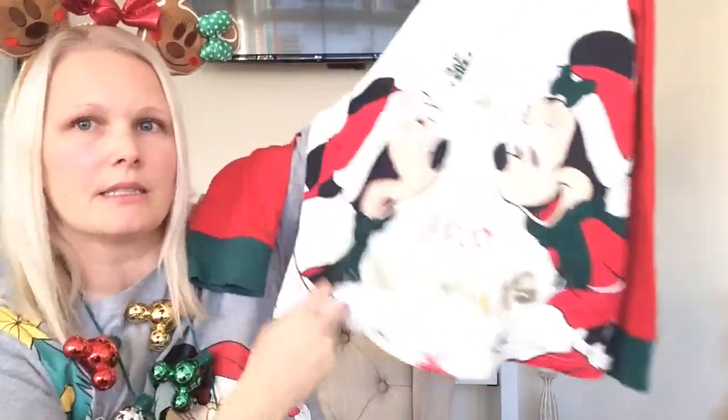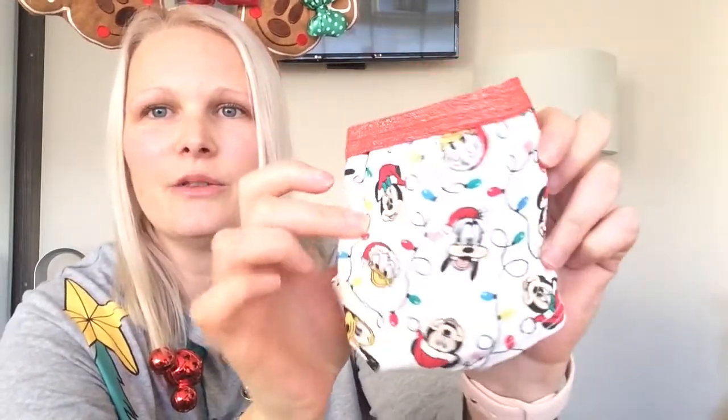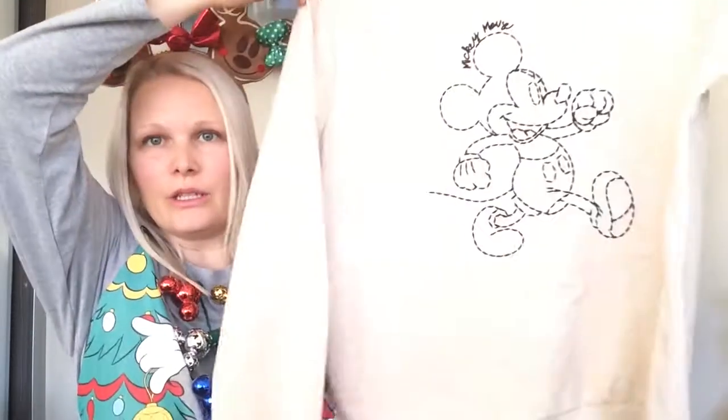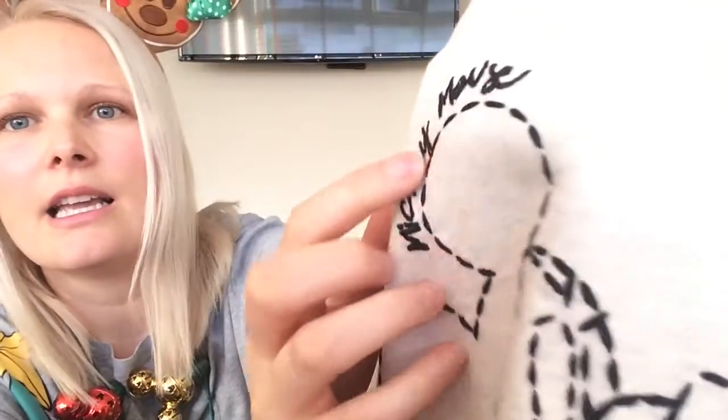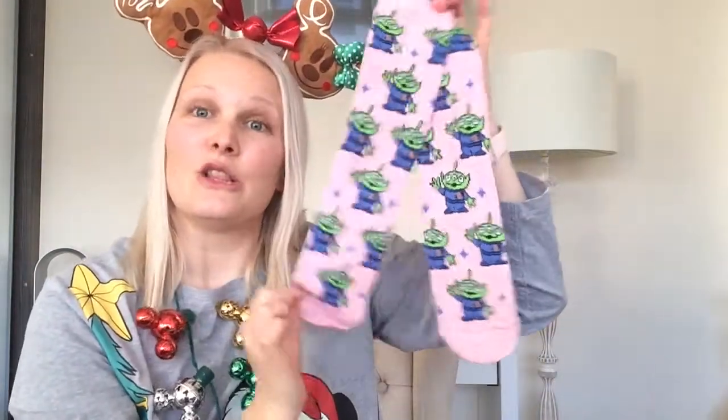Next, sticking with the pajama theme, it says Merry Christmas — my favourite part about these pajamas is this print on the leg. Next, clothing: these little knickers, super cute, little sparkly band, lovely little print, very cute. And this beautiful jumper with an embroidered stitching detail, super cute. Also these socks — I love the pink and the alien pattern, so cute, really cool.